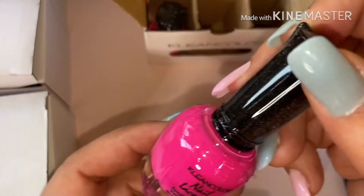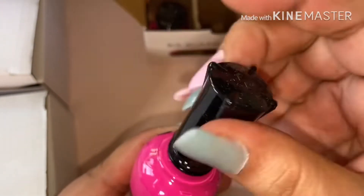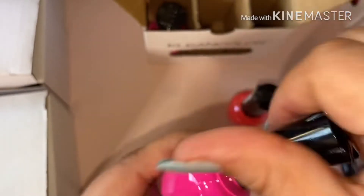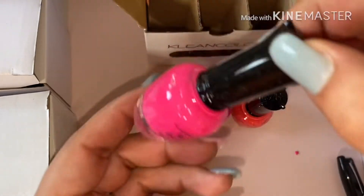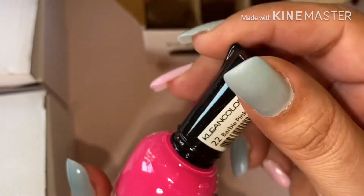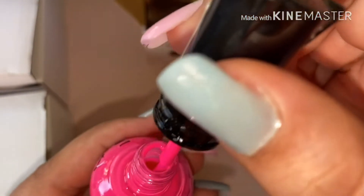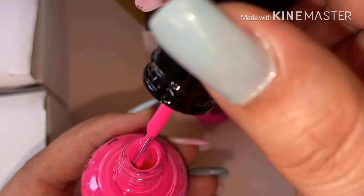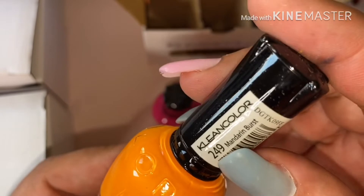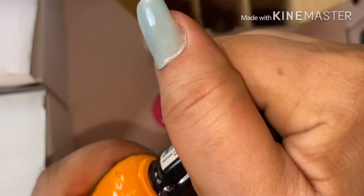Next we have number 20 — neon pink. So this one is number 22, and this is how this one looks.